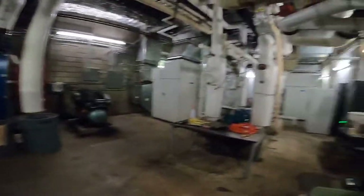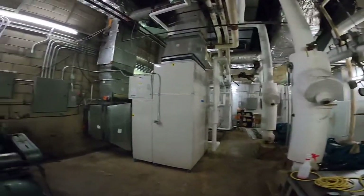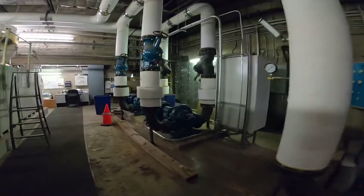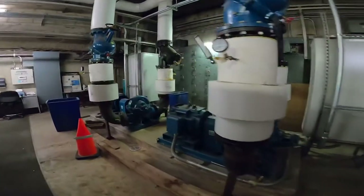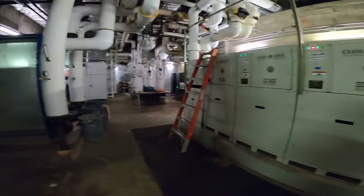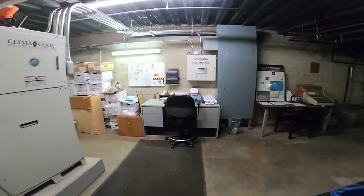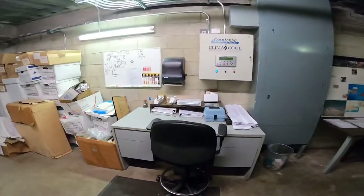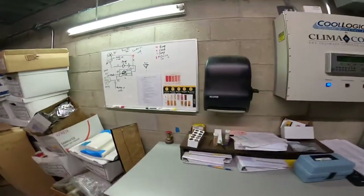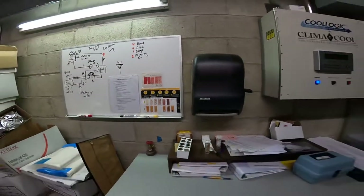Just another day at the office, I guess. These are monster units. This is where they actually conduct tests — they have to check the units to make sure that certain bacteria in the line isn't present. There's the chart that they check, just to make sure there's no contamination.